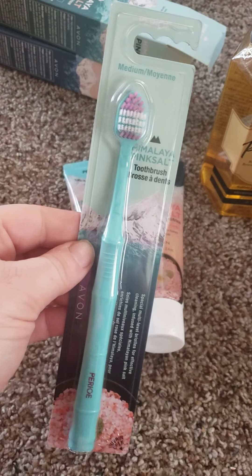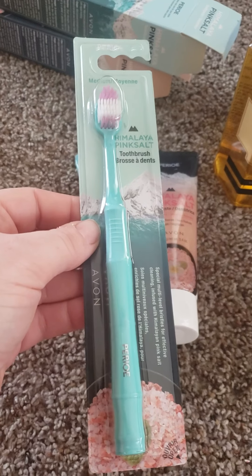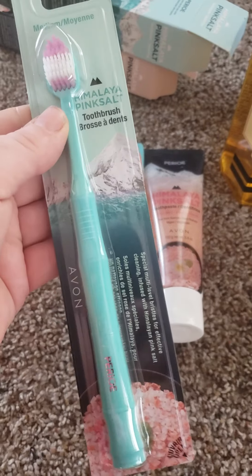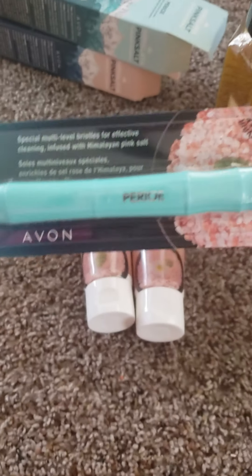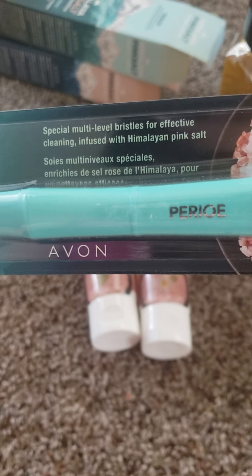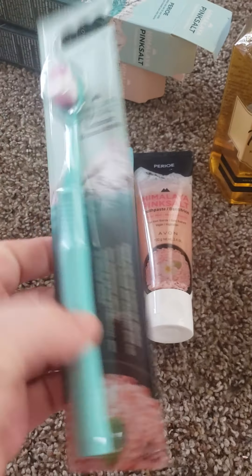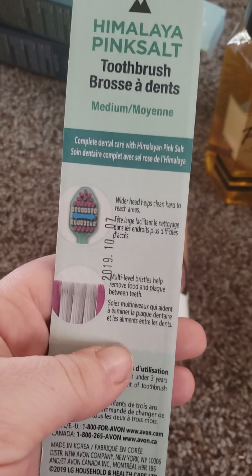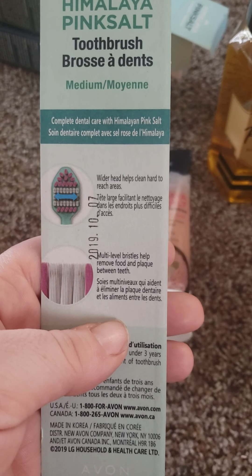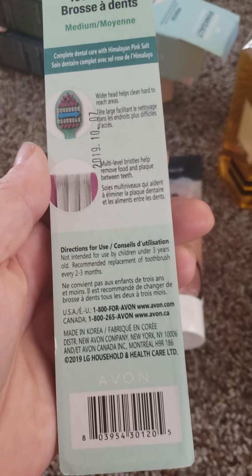They are also coming out with some new toothbrushes. I got mine in the medium, and they also have it in soft, which is a pink one. These are $4. The toothbrush is infused with Himalayan pink salt — they really do go hand-in-hand. A wider head helps clean hard-to-reach areas, and multi-level bristles help remove food and plaque between teeth. That is pretty cool.